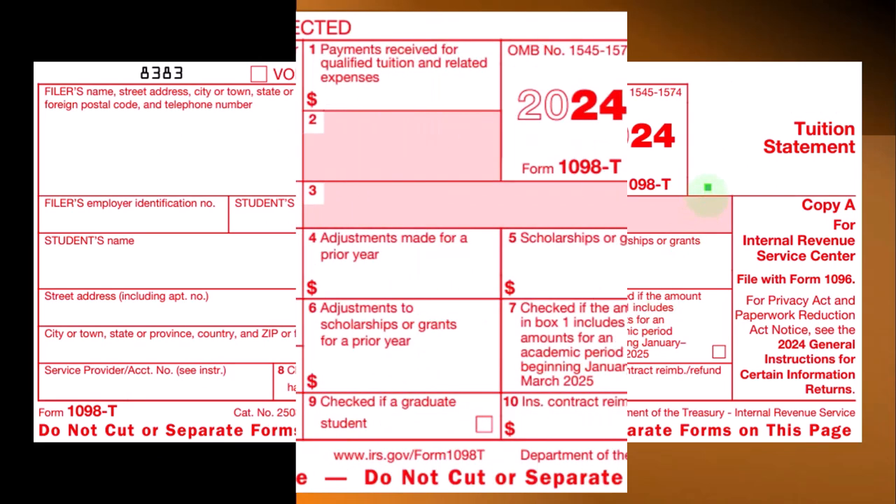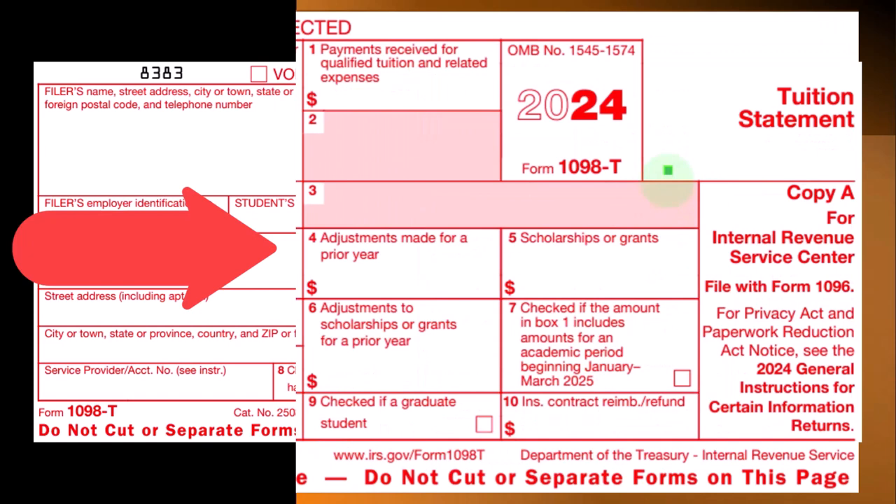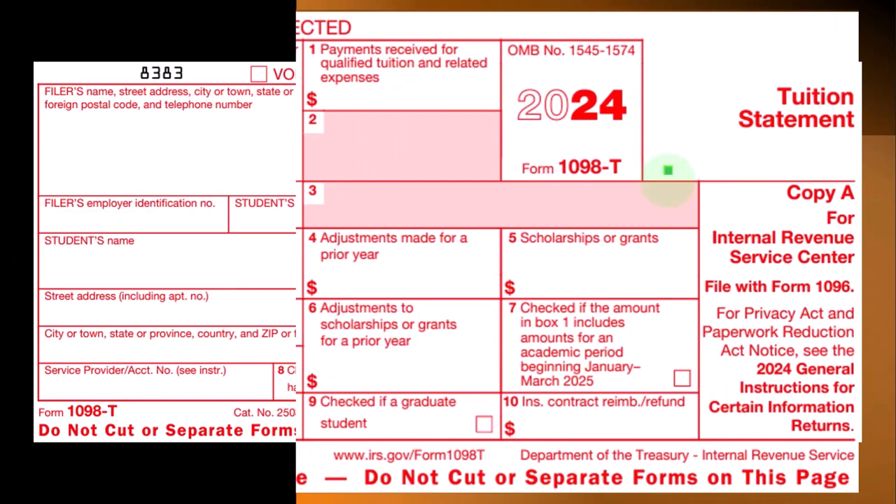This is the Form 1098-T. So typically when we're talking about education credits, we're looking at an institution where the government has their claws in that institution.